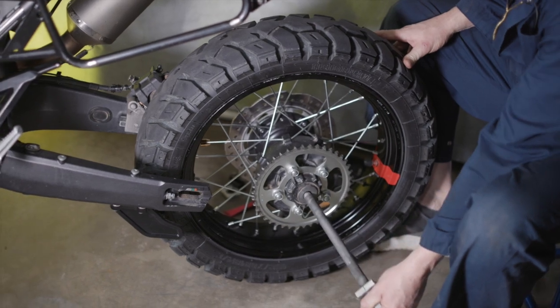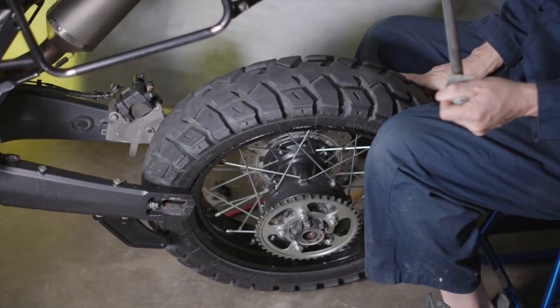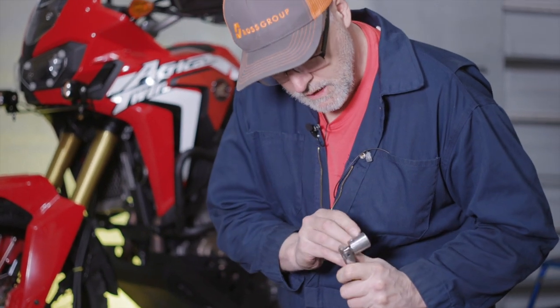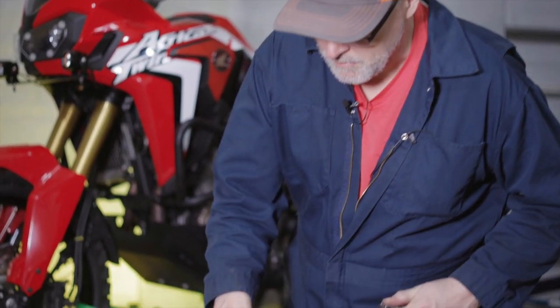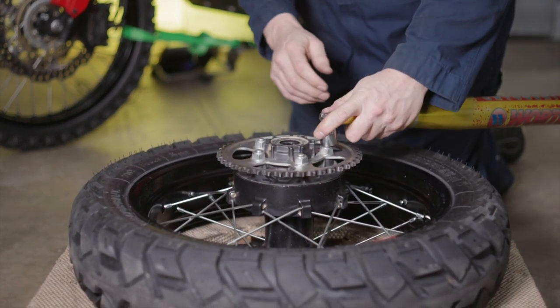Just keep an eye on your spacers here — we might go ahead and clean those up. Time to crack these nuts: these are 19 millimeter and they're torqued down to 74 foot-pounds from the factory, so these are a little tight. Get your breaker bar.